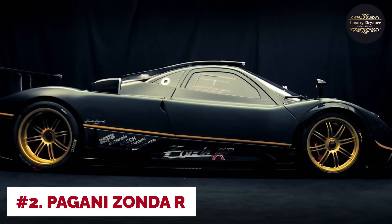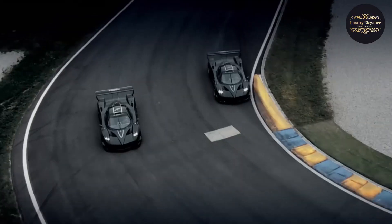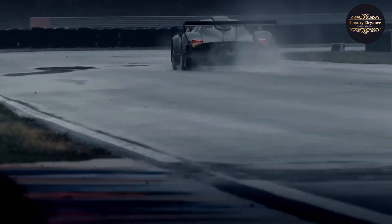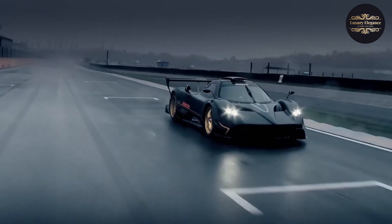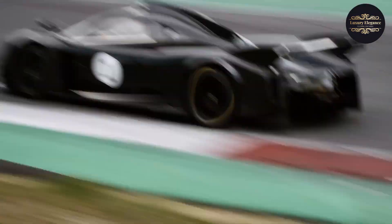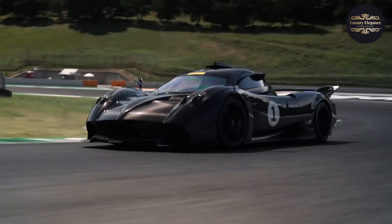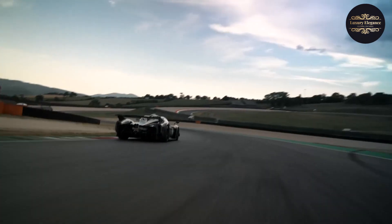Number 2: Pagani Zonda R. The Pagani Zonda R is an awe-inspiring track-focused supercar that embodies pure automotive excellence. Built with a relentless pursuit of performance, the Zonda R pushes the boundaries of what a car can achieve on the racetrack. Underneath its striking carbon-fiber bodywork lies a monstrous 6.0-liter V12 engine producing 800 horsepower, accompanied by a lightning-fast sequential gearbox. Its aerodynamics generate immense downforce and enhanced stability at high speeds, with an adjustable suspension system. Inside the cockpit, carbon-fiber racing seats, a roll cage, and a minimalist instrument panel create an immersive racing environment.